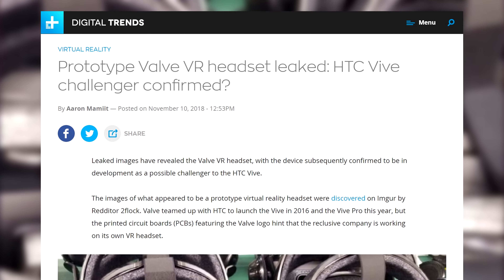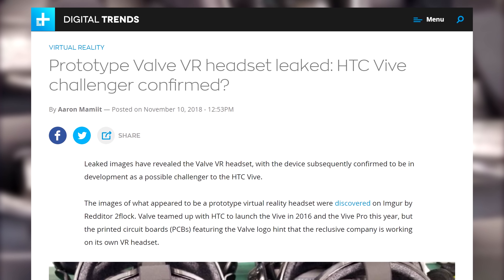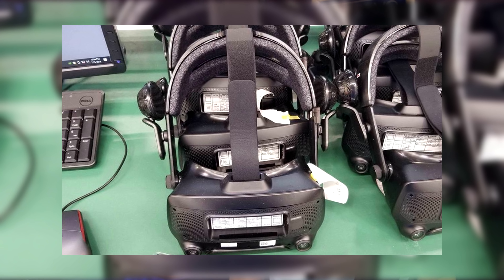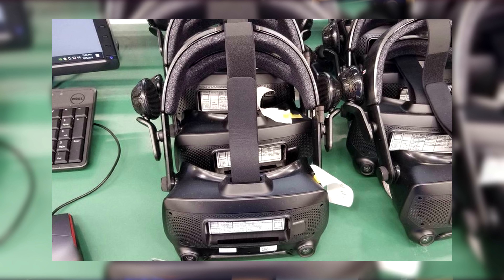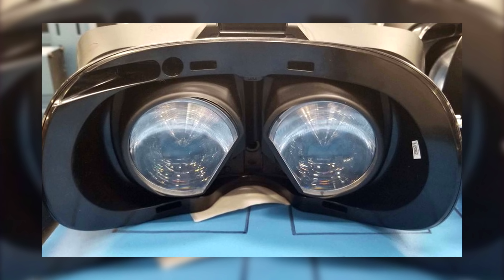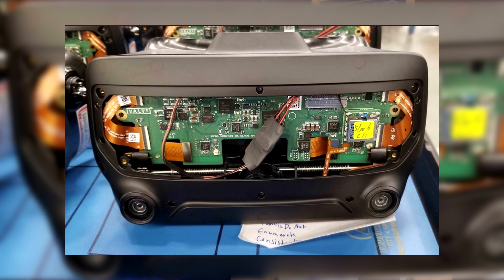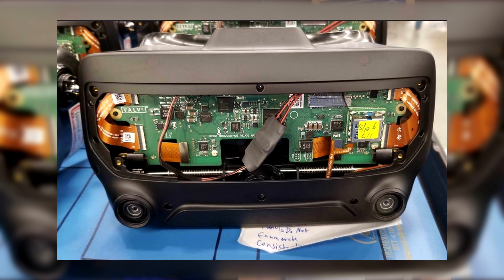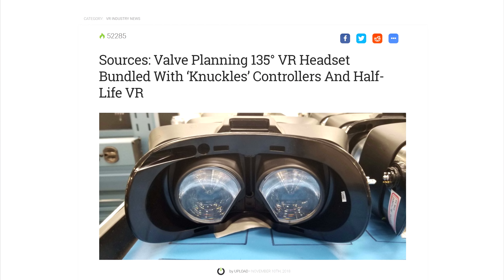Valve is apparently working on a new VR headset. After a long partnership with HTC, it seems like they want to fly with their own virtual wings. A prototype for the device has been spotted and it looks like quite the upgrade from the original Vive. You can see that Valve uses two bottom-mounted cameras instead of the single camera on the Vive, and the lenses seem to be a lot bigger. According to UploadVR, this prototype device features a field of view of 135 degrees, which is a welcome upgrade from the 110 degrees we see on most devices.